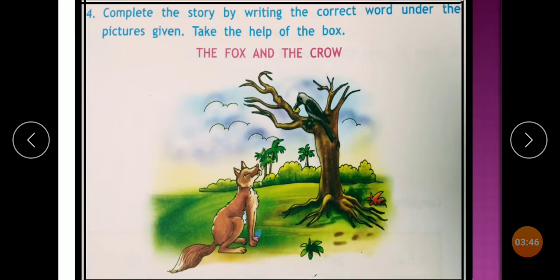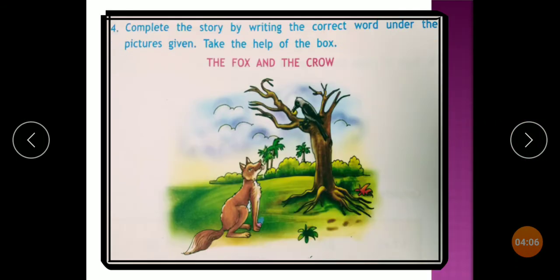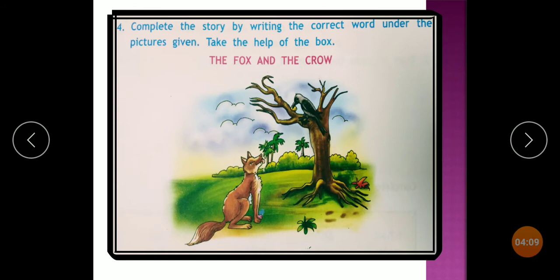Now look at the fourth one: Complete the story by writing the correct word under the picture given. Take the help of the word box. The story is 'The Fox and the Crow.' This is the fox, this is the crow. In the picture you can see some trees and greenery. There is a crow with a piece of cheese in its beak, and the fox is staring at the crow because it wants the piece of cheese.